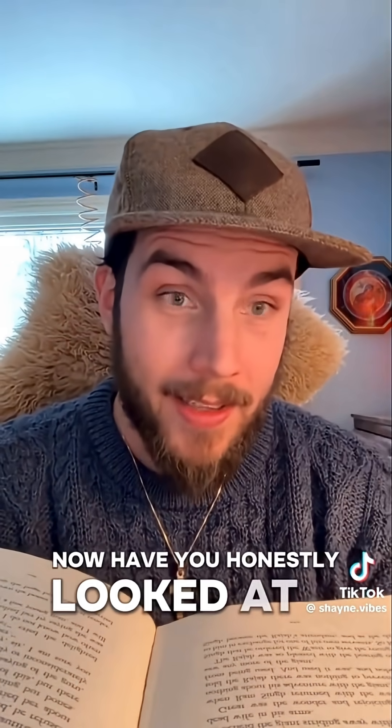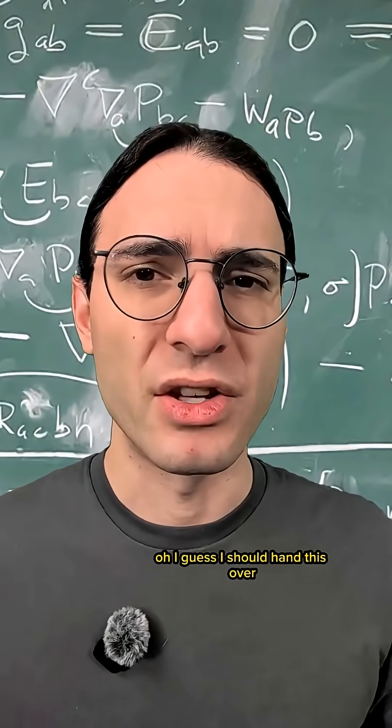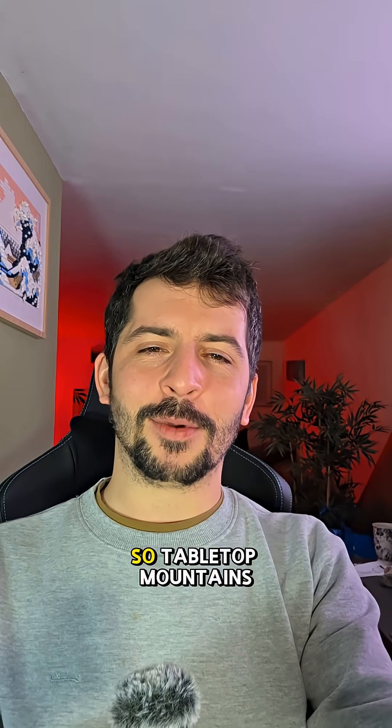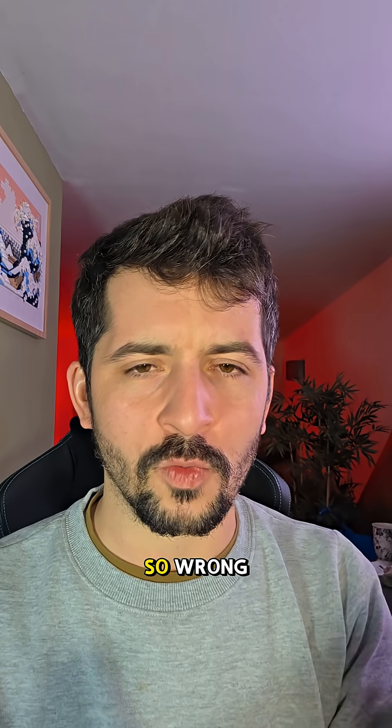Have you honestly looked at a tabletop mountain before? I guess I should hand this over. The rest of the video is basically a failure to understand geology. Happy to take over, Blitz. So, tabletop mountains — what are they and why is Shane so, so wrong?